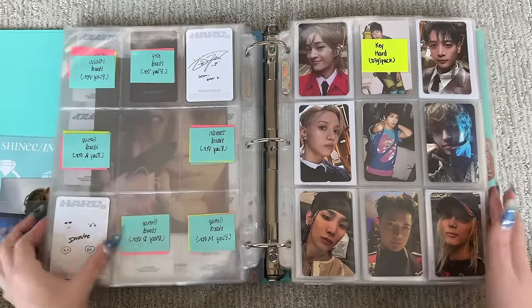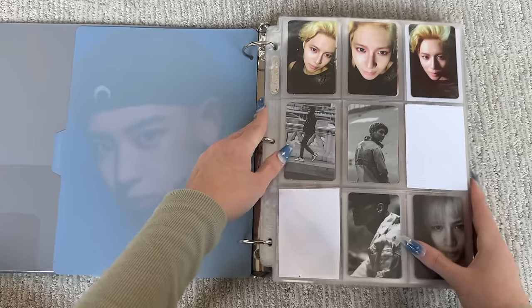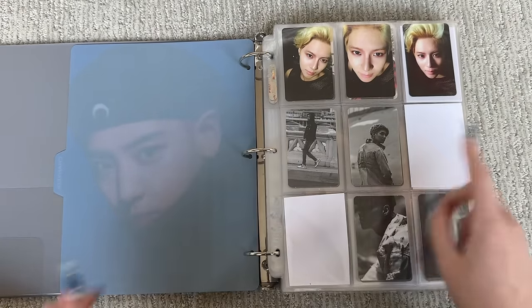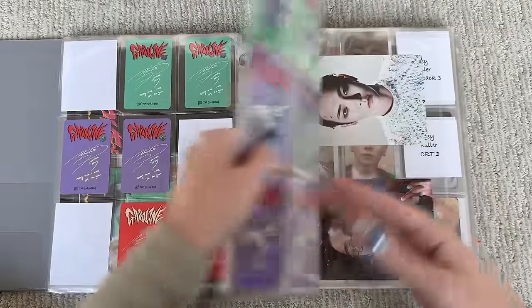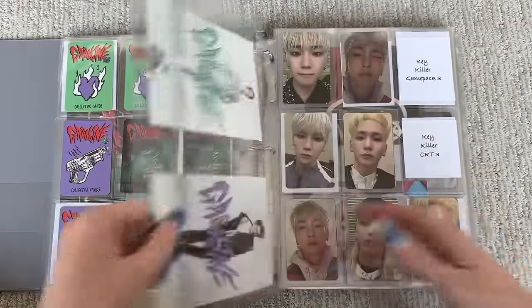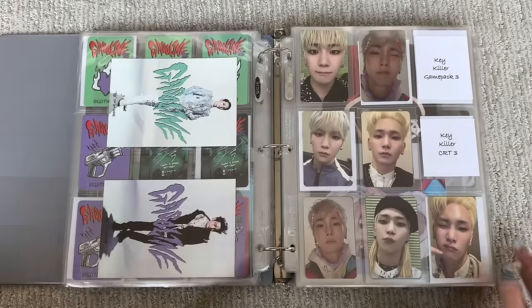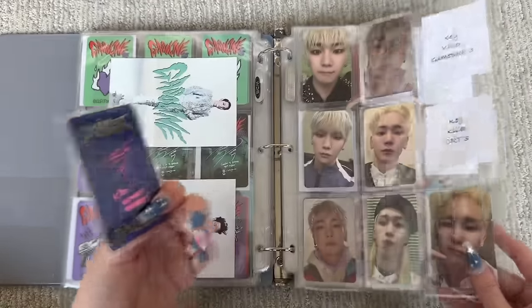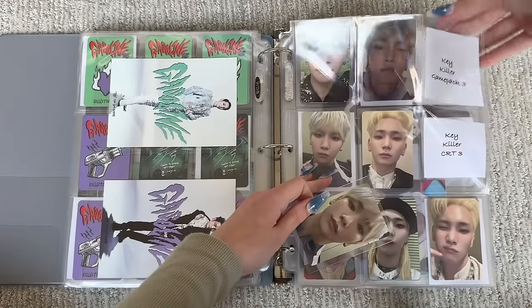This binder also has EXO subunits and solos in here as well. Yes — Key Killer. I'm hoping it's not a dupe. I was looking at it like, wait do I have this? But it's looking like it's not. I also have this card right here — I think this is the CRT version. No, it's not, it's the game pack — and that completes that.